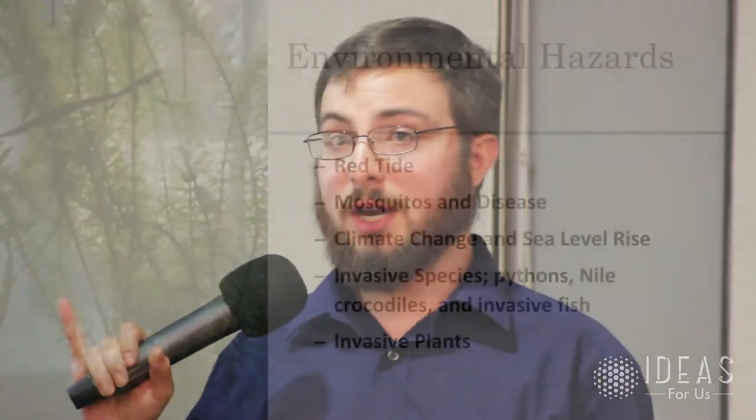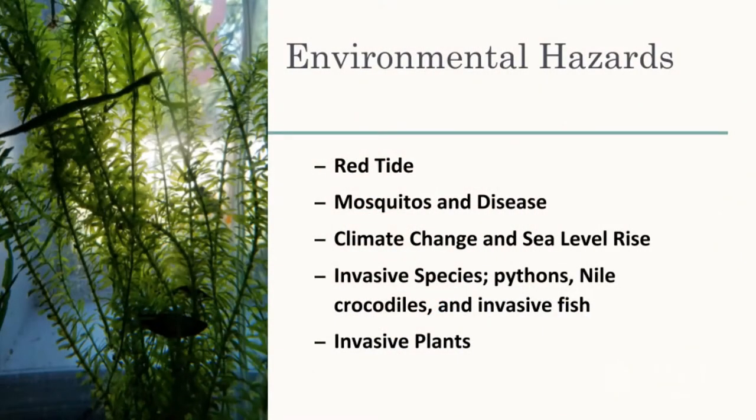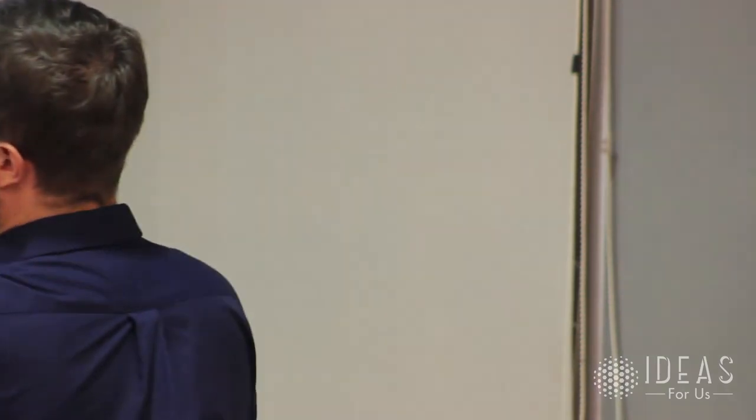Here are some big environmental hazards. Climate change and sea level rise — Florida used to have big deep freezes that would kill off invasive tropical species because native species were adapted to the cold. Over the past 20 years those deep freezes are getting shorter or not happening at all. Now we're seeing invasive species move farther north: Nile crocodiles, pythons, hundreds of invasive fish species, and a giant Brazilian mosquito that can bite through jeans.